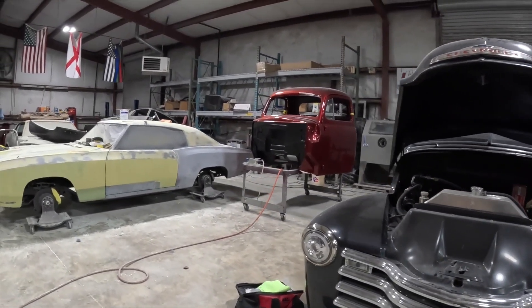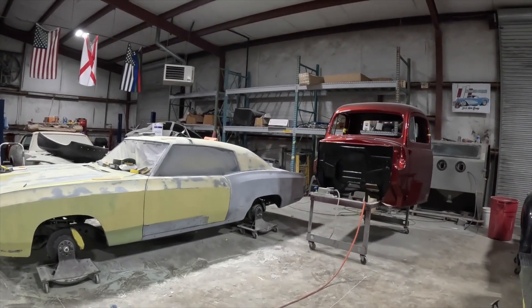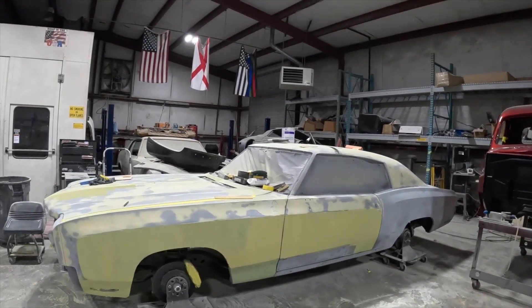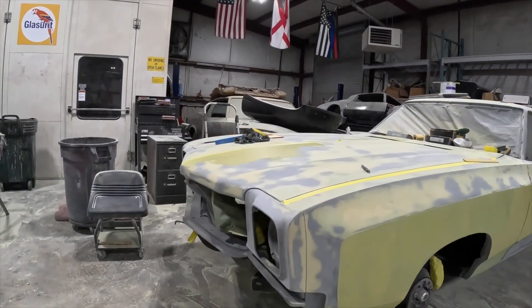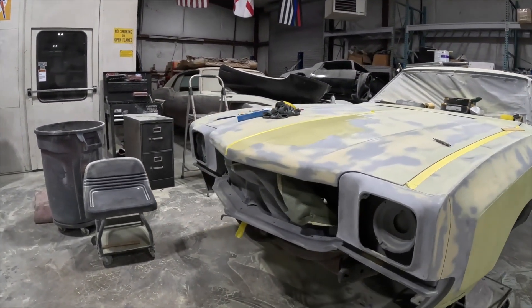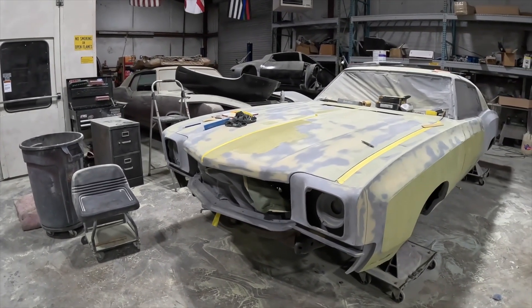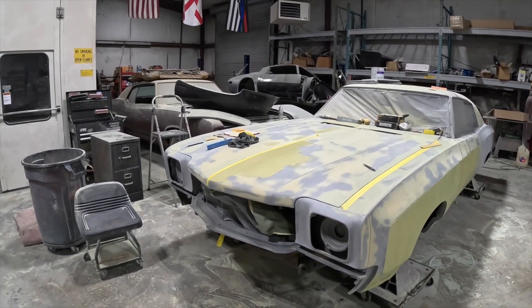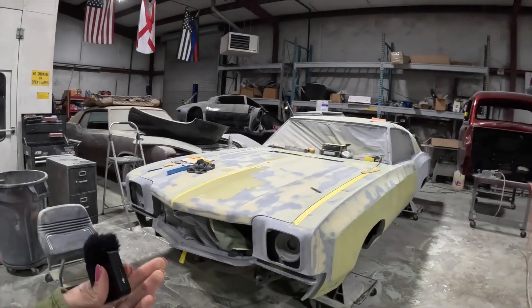We've also got a 52 Ford — I painted the cab recently and the bed's still in the booth. Then we've got a 71 Monte Carlo here for paint, courtesy of Charlie's Customs out of Murfreesboro. They did all the metal fab — it's an LS twin turbo with big brakes and lots of really cool upgrades. They're using us for the paint work, and we're proud to be a part of it.